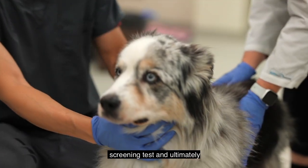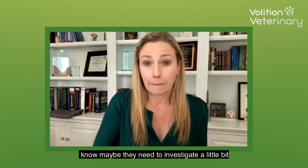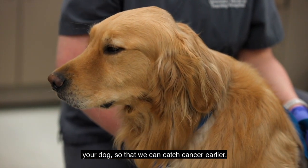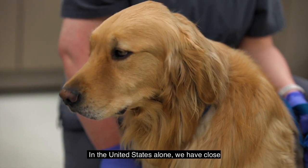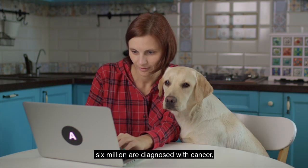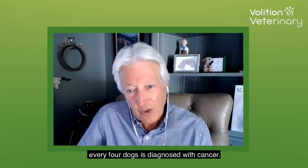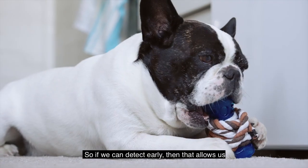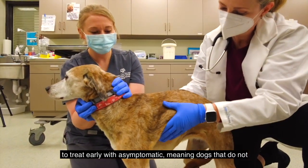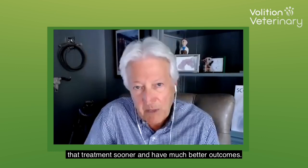They'll also run this cancer screening test, and if that's elevated it can alert your family veterinarian to investigate further and see if there's something going on, so we can catch cancer earlier. In the United States alone we have close to 84 million dogs at the present time, of which over 6 million are diagnosed with cancer on an annual basis — one out of every four dogs. If we can detect early, that allows us to treat early in asymptomatic dogs that do not have clinical symptoms, so we can start treatment sooner and have much better outcomes.